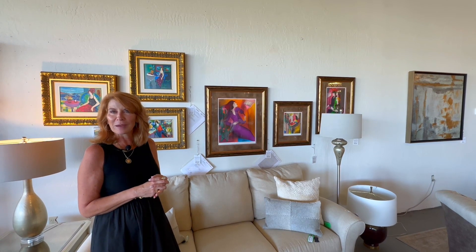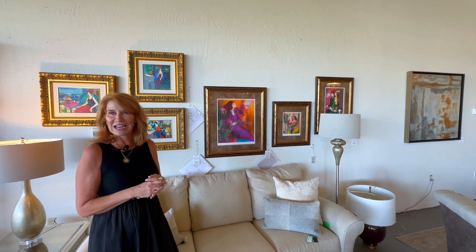Come see all these beautiful pieces of art here at Avery Lane in Scottsdale, Arizona.